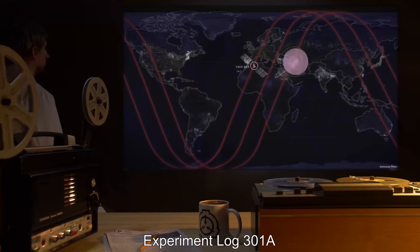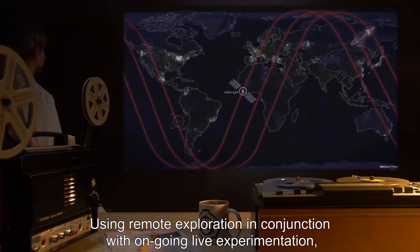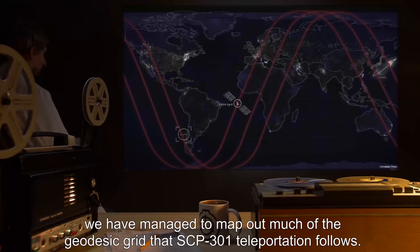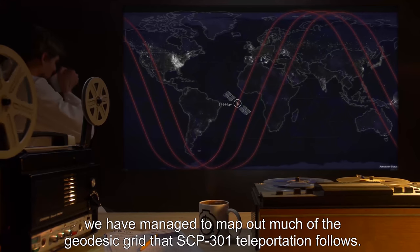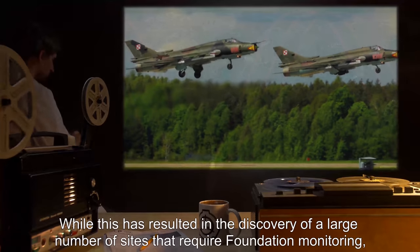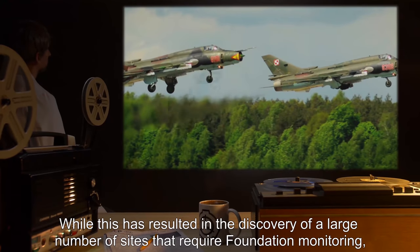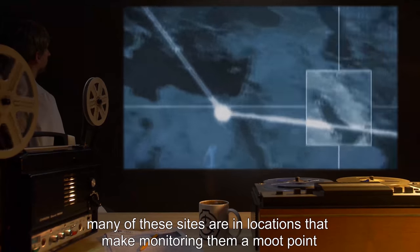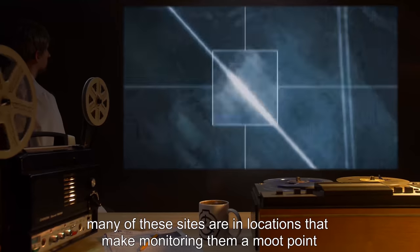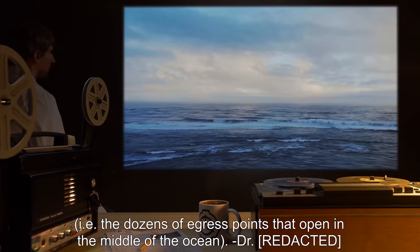Experiment Log 301-A: Using remote exploration in conjunction with ongoing live experimentation, we have managed to map out much of the geodesic grid that SCP-301 teleportation follows. While this has resulted in the discovery of a large number of sites that require Foundation monitoring, many of these sites are in locations that make monitoring them a moot point — i.e., the dozens of egress points that open in the middle of the ocean. — Doctor R.